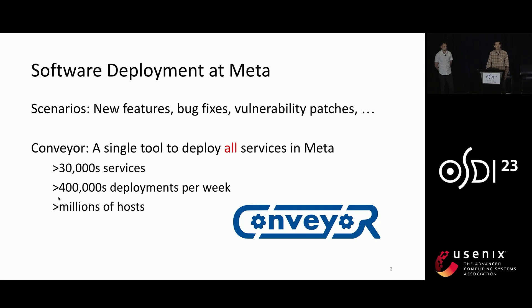Meta needs to deploy new versions of software to production for multiple purposes, including deploying new features, fixing bugs, and patching security vulnerabilities. Today, Conveyor is managing the deployments of all services in Meta. With the help of Conveyor, about 30,000 services are making about 400,000 deployments per week to millions of hosts.